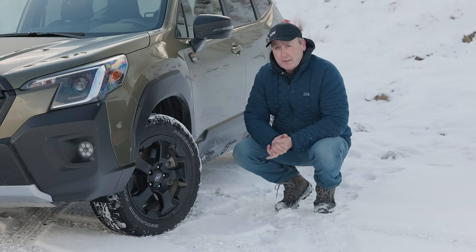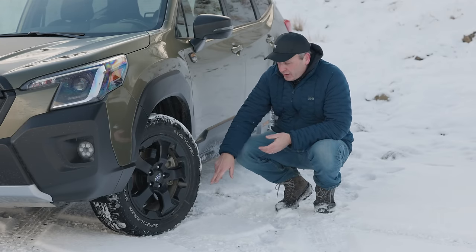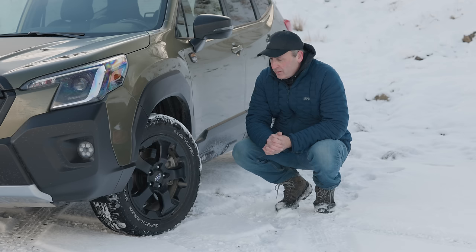The standard tires on this Forester Wilderness are Yokohama Geolander All-Terrains. They are a 225-60 R17 fitment and they are peak-rated for snow. So we should be nicely equipped for today.